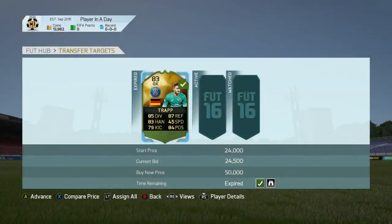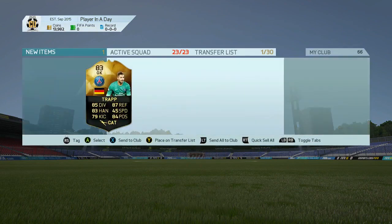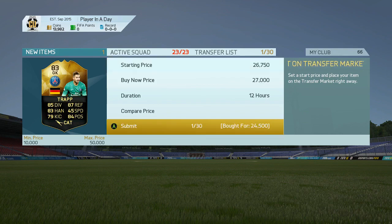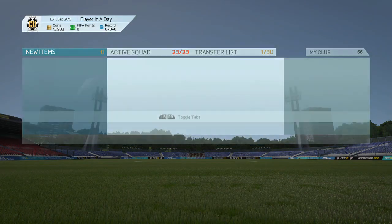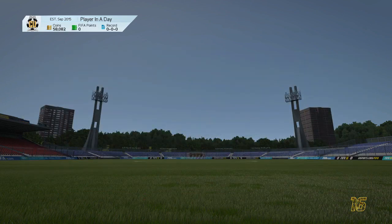We're going to pick up an informed Trapp from PSG — really good keeper to trade with, really good stats as well, especially if you're making a Ligue 1 or Bundesliga team, being German in the French league. We have him for 24,500 and we're listing for 27k. We're not making the greatest profit but we are making some decent profit after tax.